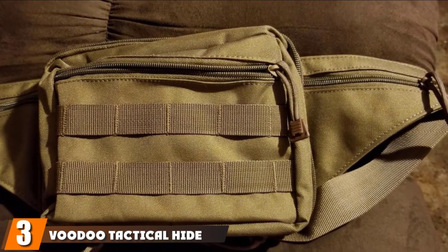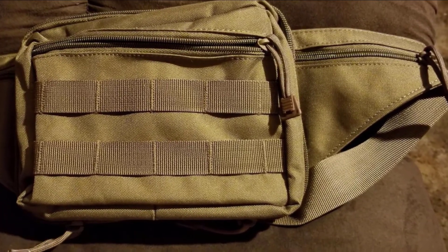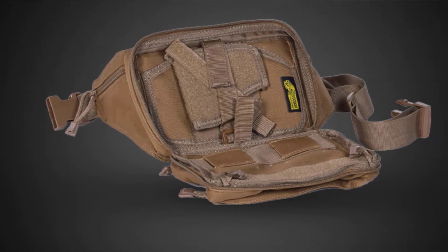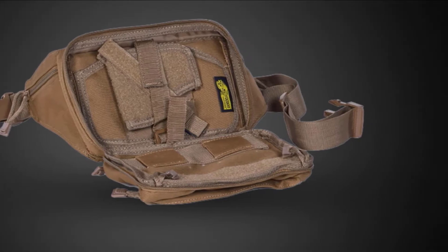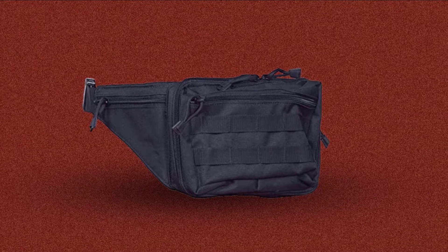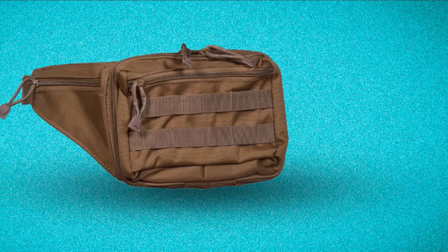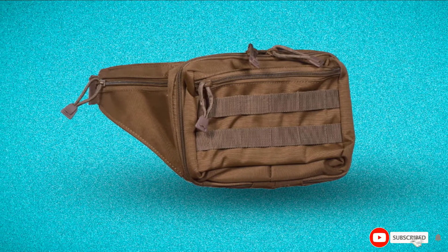The number three position is held by the Voodoo Tactical Hide-A-Weapon Fanny Pack. If you need a fanny pack to store and hide your small firearm effectively, this is the ultimate product for your survival gear. It's ambidextrous, and the removable holster fits medium to large autos. It is greatly adjustable, making it fit for all. The quick pull tabs make it easier to access your weapon at a rapid pace. The durable construction, sturdy strong zippers, wear resistance, and adjustable waist belt pocket complete the package.